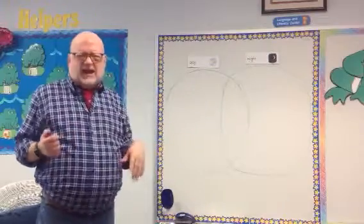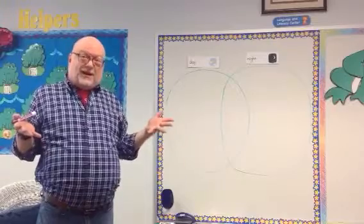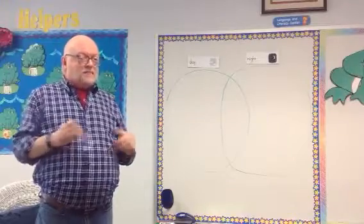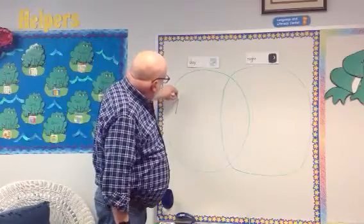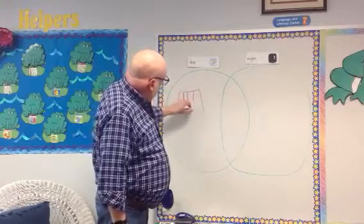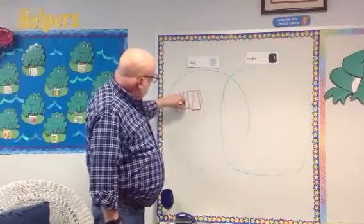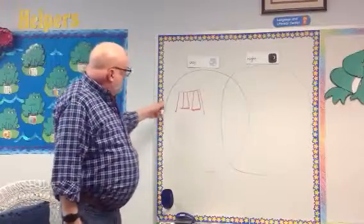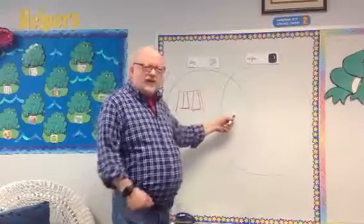Let's start by thinking about during the day. One thing that we love to do here at school during the day is go out and play. One thing I know my boys and girls love to do out on the playground is get on the swings — they love to get on the swings! So we've got swings — that's a daytime thing. Would you do that at night? No, so they couldn't go in the middle.